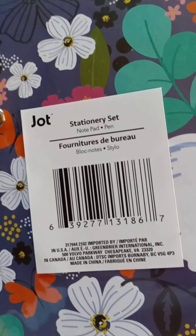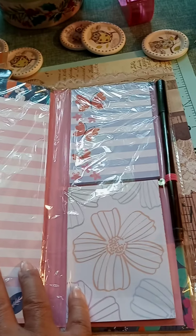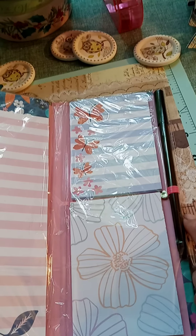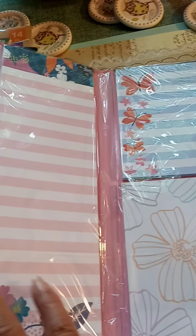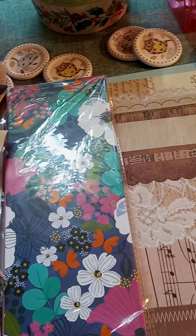I also got the stationery set from Jack. These are new to my Dollar Tree too. One of these will be going into my giveaway.